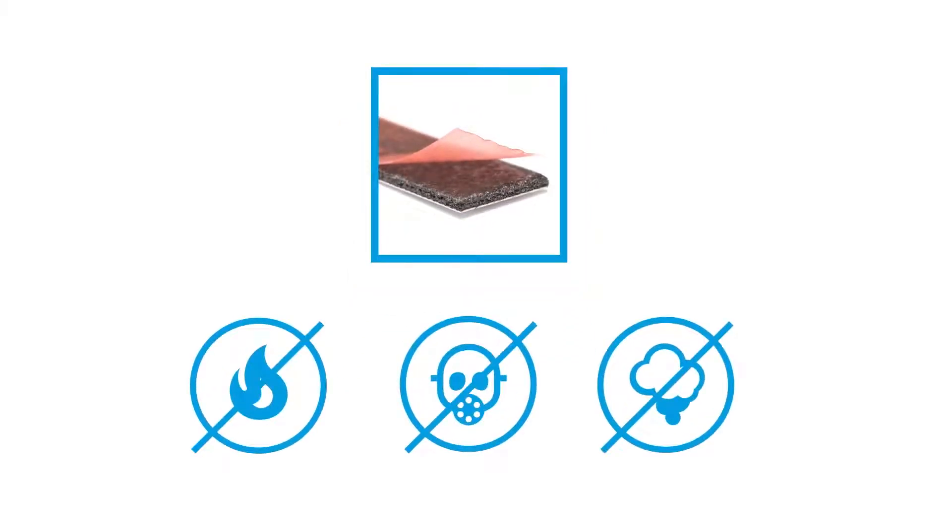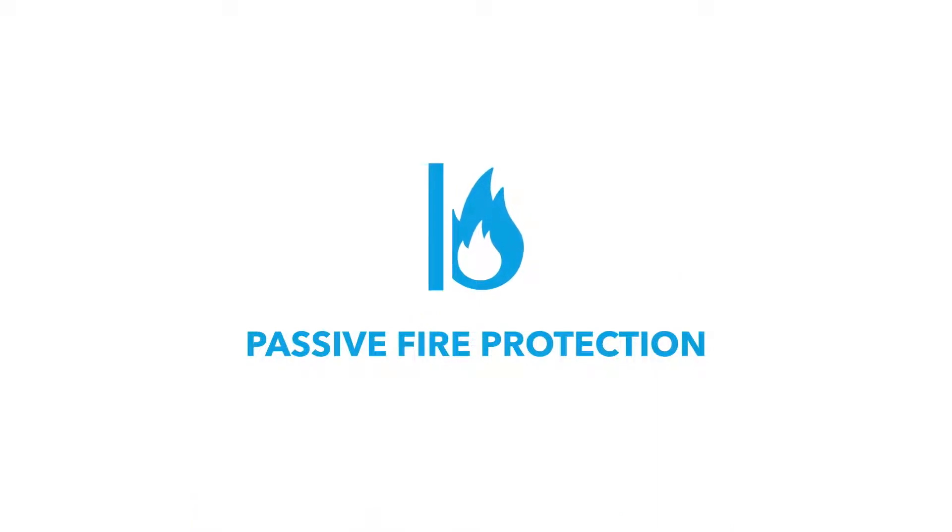Intumescent material is key to stopping the spread of fire, gas and smoke, playing a key role in fire safety, protecting lives and buildings.